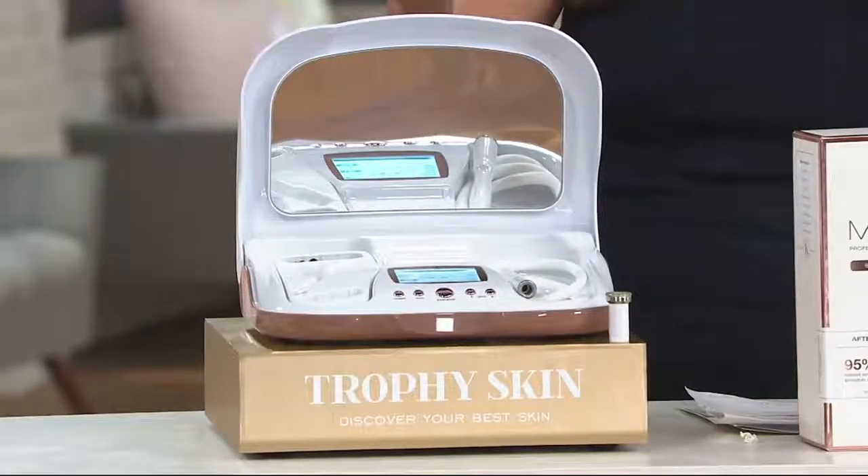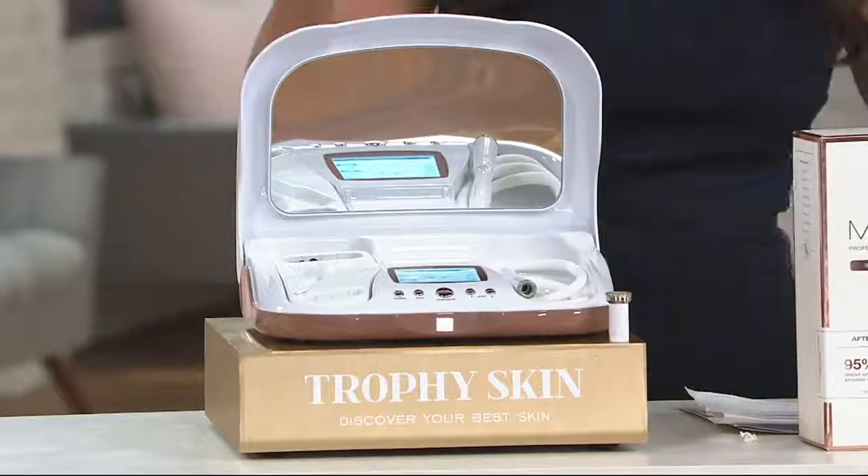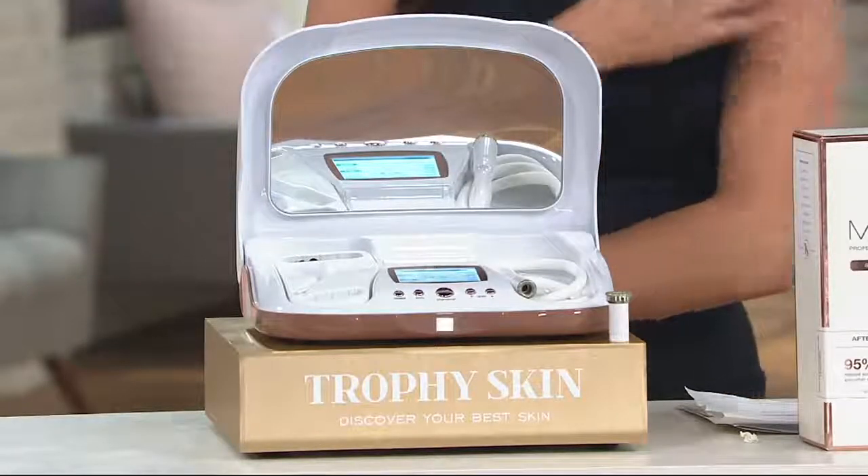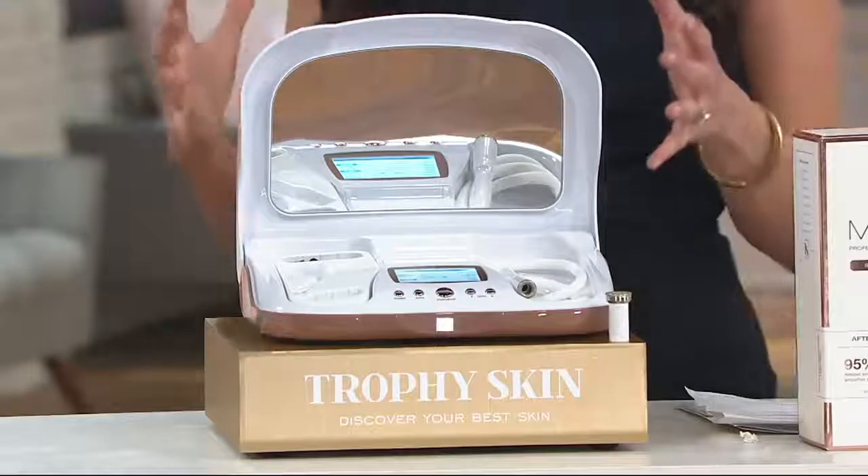This week, you're going to get smoother, younger-looking skin on your face, on your neck, on your décolleté, really anywhere on your body. I'm excited about using it on the back of my arms because this is the real deal.